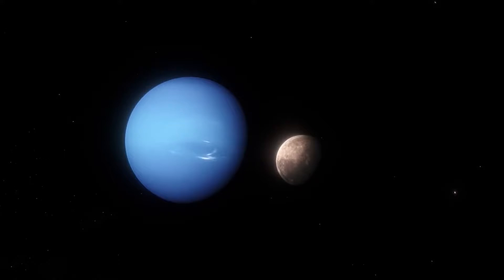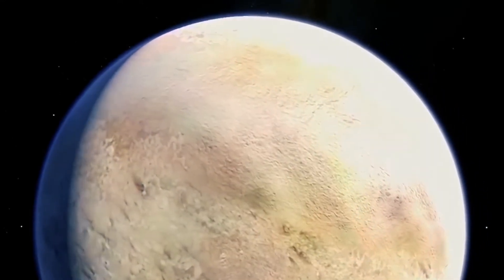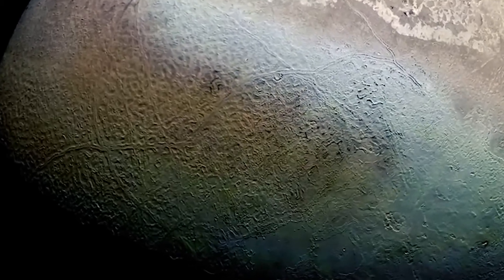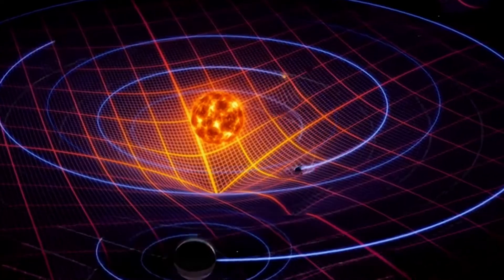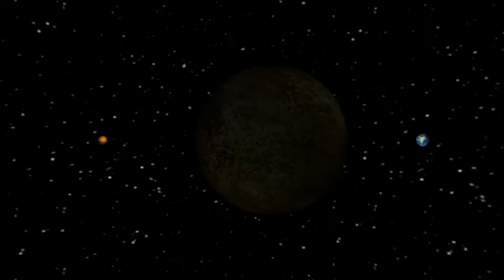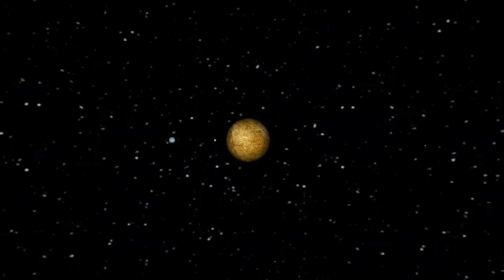Despite the incredible potential of Webb, there are challenges to overcome, like Triton's vast distance from Earth, which limits the resolution of Webb's observations. Additionally, the faintness of its reflected light requires long exposure times, making it difficult to capture rapid changes in its atmosphere. However, Webb is just the first step, and future missions leveraging Webb's findings could revolutionize our understanding of Triton.